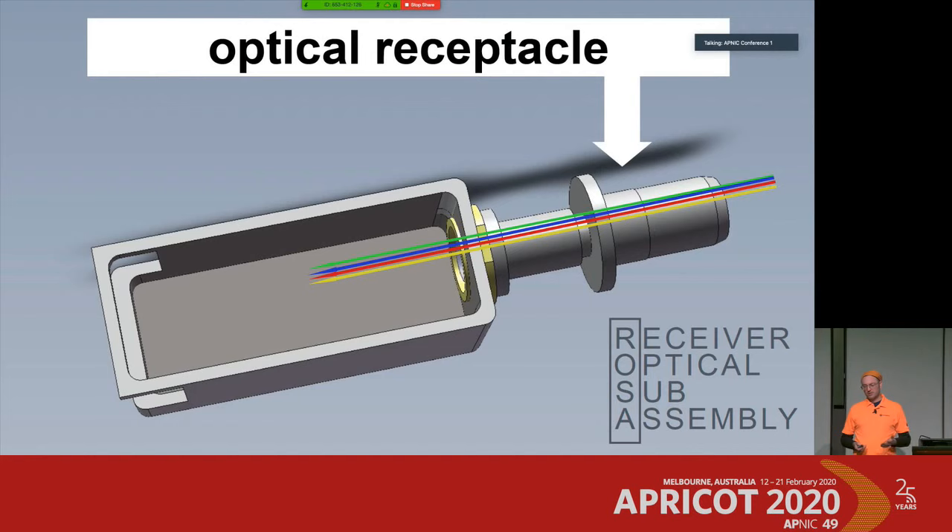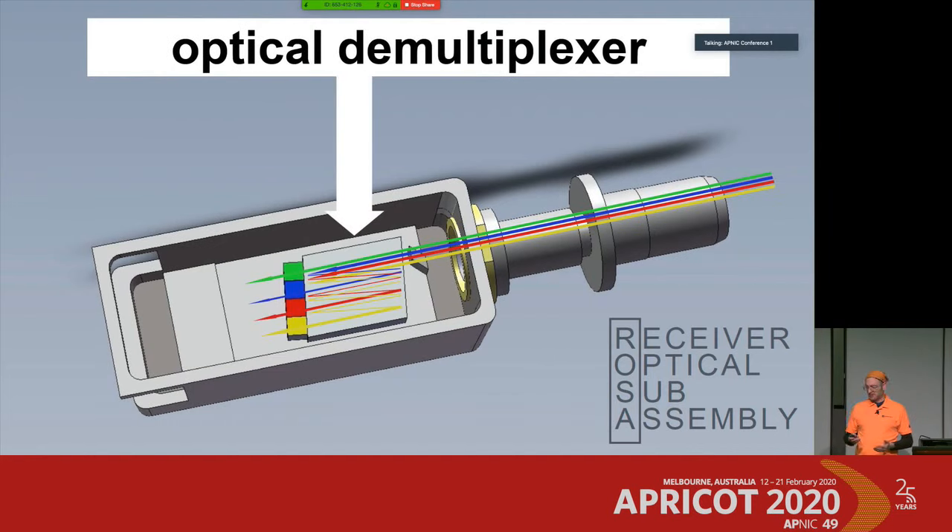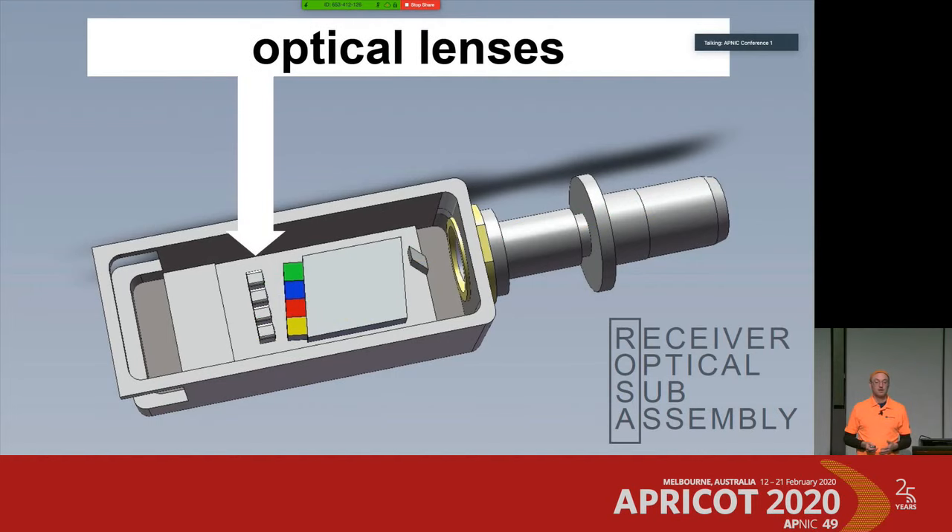The receiver works pretty much the other way around. First, there's an optical demultiplexer to separate all four wavelengths via filters. This green filter only allows green light to pass, while the other colors — blue, red, and yellow — are bounced back and forward via the filter block with the dotted glass, until they are separated and spread to hit lenses again so we can focus them.